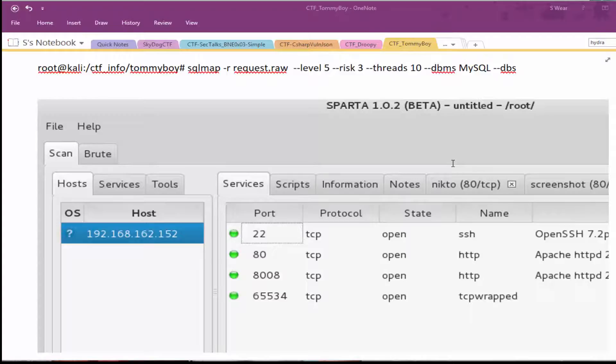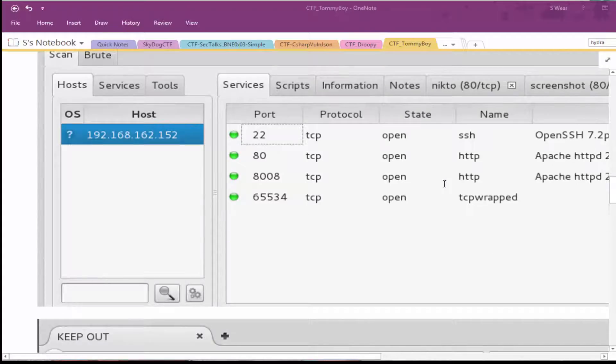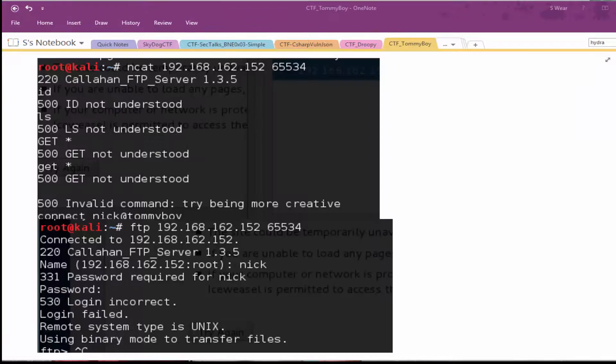Continuing with the recon, I noticed some different ports open: SSH, two Apache instances, and a TCP-wrapped port at 65534. I figured out that was an FTP by trying Netcat against it, which revealed it was the Callahan FTP server.